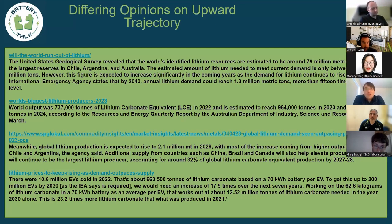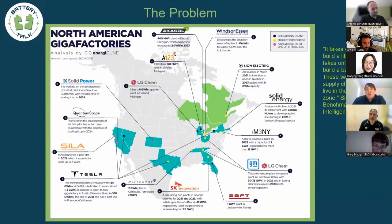An enormous number of gigafactories are being announced across the world. There's a great quote from Simon Moores: it takes 4 to 7 years to build a lithium mine but only 24 months to build a battery plant. When you add permitting, zoning, and refining on top of that, there's an enormous difference in time to bring supply online versus demand. Those are two very different scales.